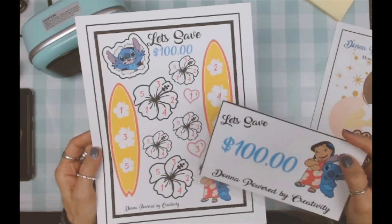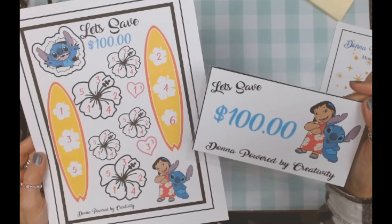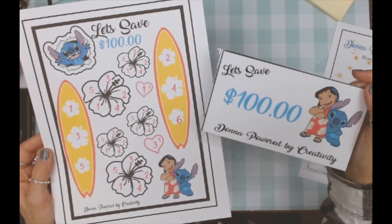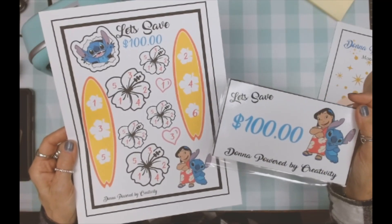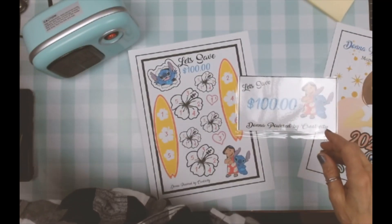And then the two hearts. So by the time we're done filling this in, we will have $100 saved with the Lilo and Stitch savings challenge. Are they not the cutest? I wish I could sing the song because it actually is one of my ringtones — I could just dial my phone to get my ringtone.